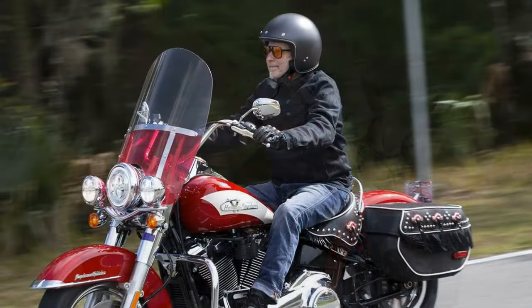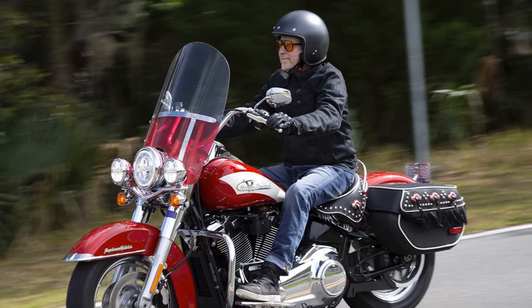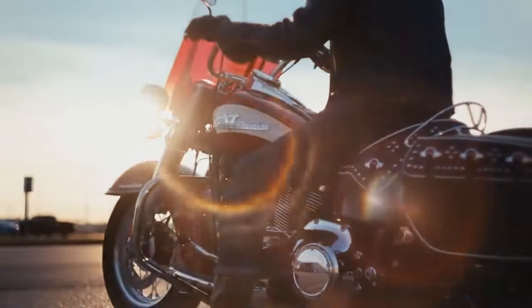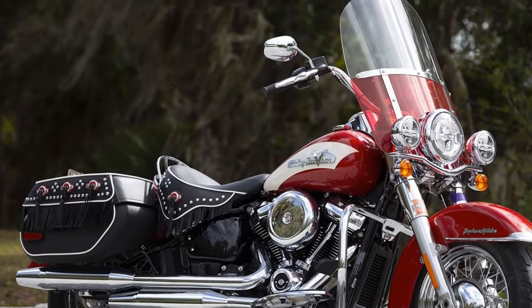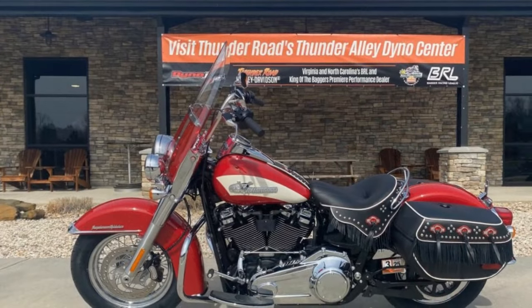Contrary to expectations, the Hydroglide Revival is primarily based on the current Heritage Classic model, boasting a robust 1,868 cubic centimeter engine generating 94 horsepower at 4,750 rpm and 119 lb-ft of torque at 3,000 revs, rather than the traditional 74 CI panhead motor. Harley-Davidson opted not to badge the engine, adding to its vintage allure. Owners can further enhance performance with Screamin' Eagle accessories.